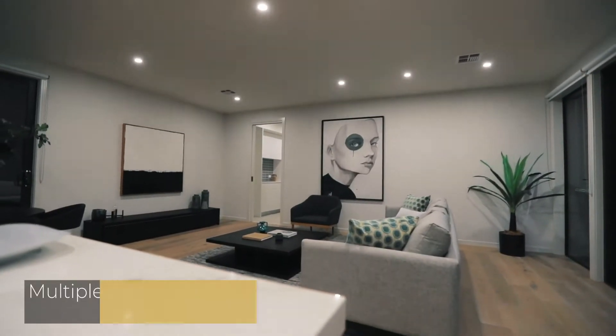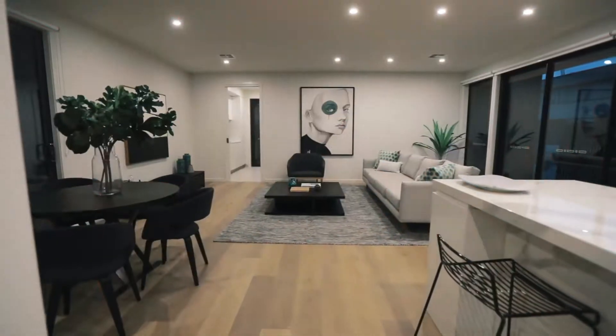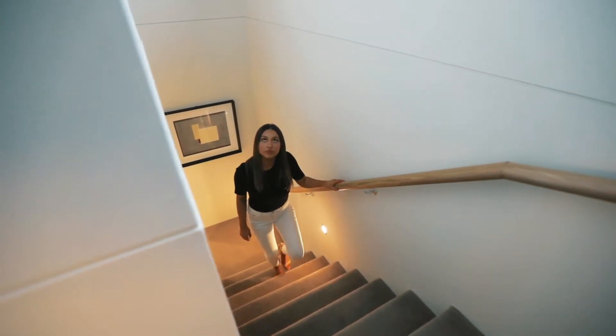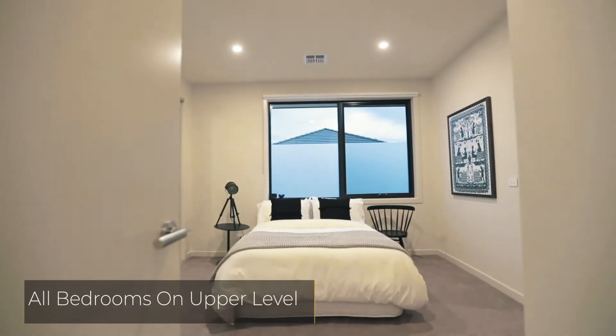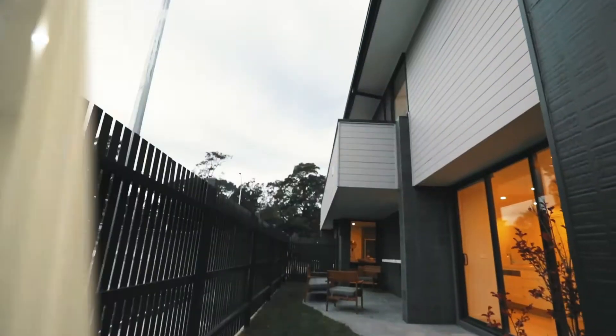The stunning ground floor embraces multiple living zones, offering suitability and comfortability whatever the occasion may be. This home has been crafted to the finest standards and provides you with the perfect opportunity to host a party or spend quality daily family life. Ultimate privacy with all bedrooms situated on the upper level, including bathrooms fitted with baths and double vanities. Offering terrific flexibility, this home has been designed to perfection.